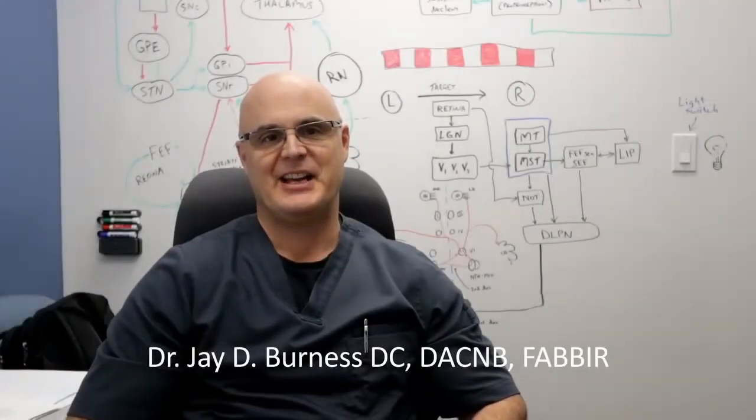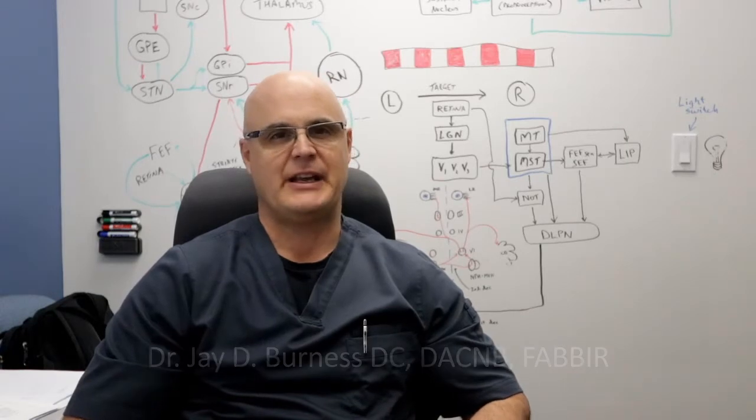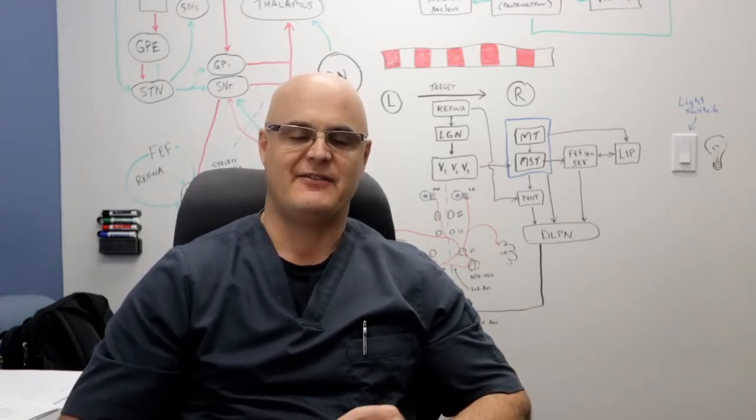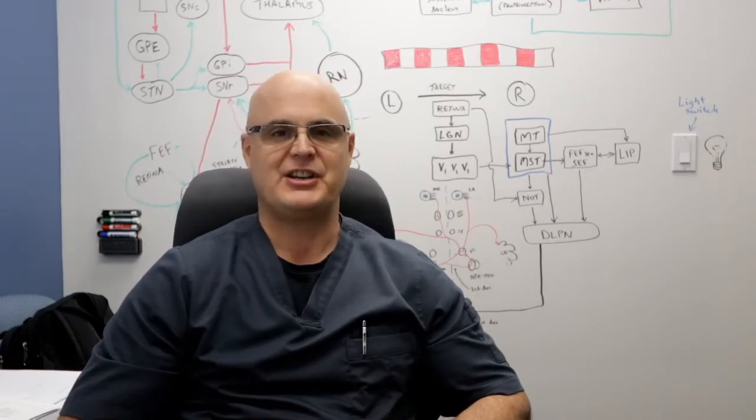Hi, I'm Dr. Jay Burness, and before I get too far into this video, I thought it might be a good idea to explain why I'm spending so much time talking about eye movements and vision in a series about post-concussion syndrome.